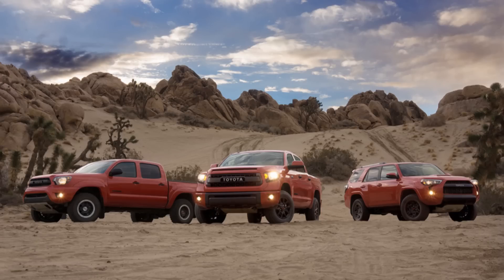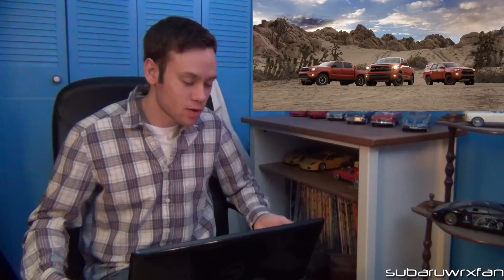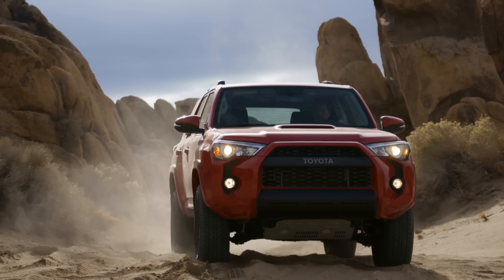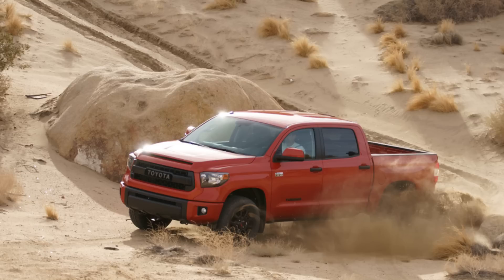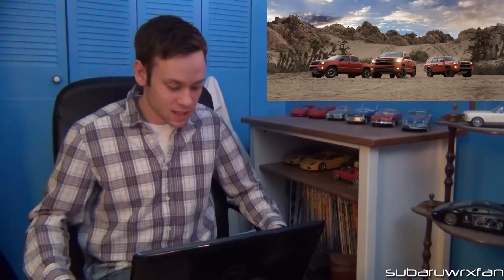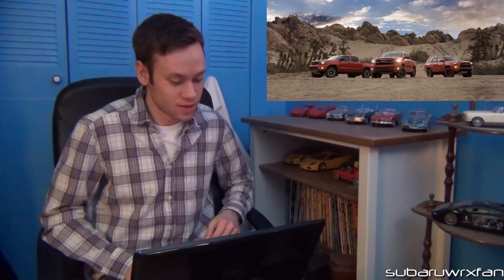Toyota has gotten the idea they should start making exciting cars, so they're doing the TRD Pro Series — basically hopped-up trucks. But they should have more originality and creativity, because they all look like Ford Raptors. They're obviously just ripping off the Raptor idea — same burnt orange launch color, same blacked-out grille with block Toyota script lettering, just like the F-150 Raptor. That shows a total lack of creativity. Toyota, you should have put your own spin on it somehow — just copying the Raptor is pretty lame.